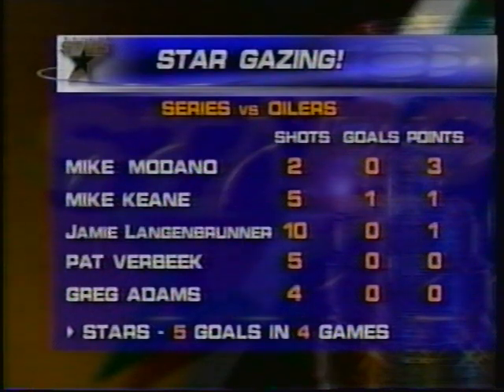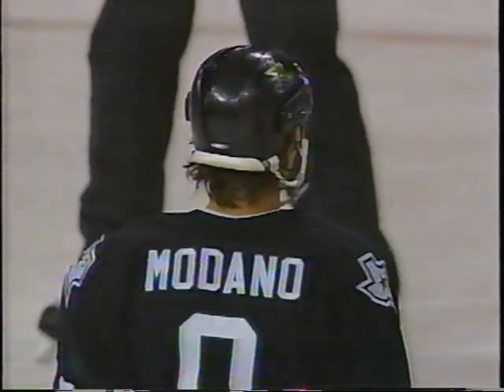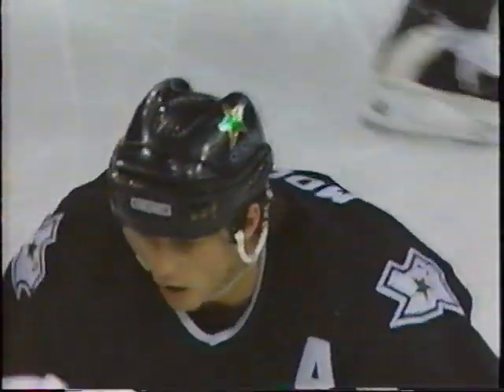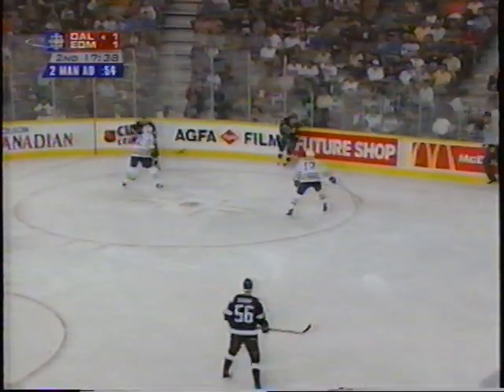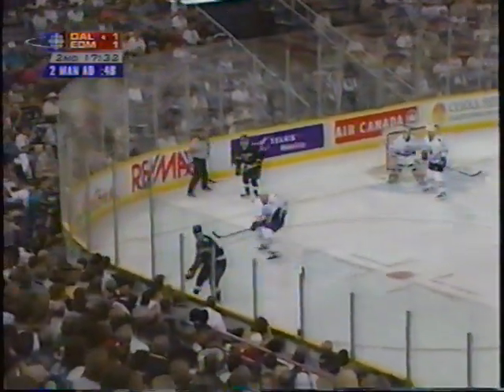Greg Adams the same thing, although Adams had a couple chances in game three. But the Oilers have done a good job on Medano, much like they did on Peter Forsberg at the end of the Colorado series. They haven't given him a whole lot of room to get going — they've been in his face, haven't let him have control. Medano did not have a shot in the first two games of the playoffs; he had two shots in game three. Medano has it in the corner. Adams in the spot — had it deflected away from him.